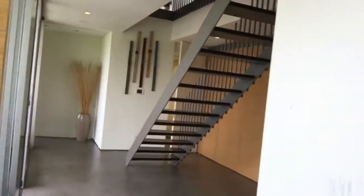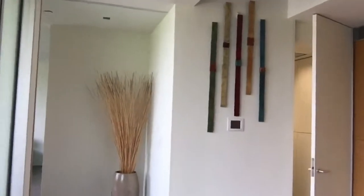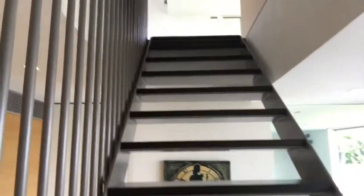Lots of closet space. I should mention this was built in 2008, and it is on the market right now for 6.4 million dollars.